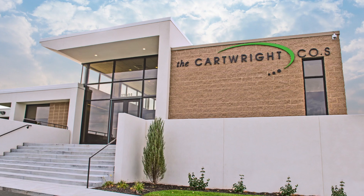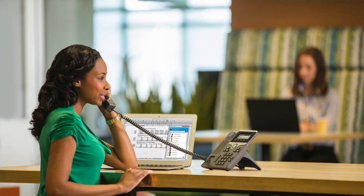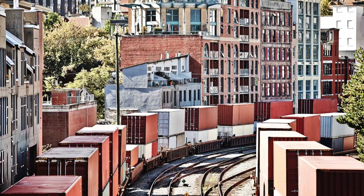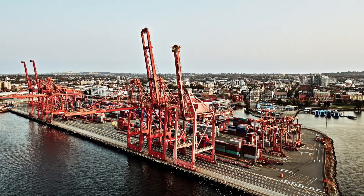My name is Todd Stanley and I'm the IT director for the Cartwright Companies. As Transpo Services, we supply all the technology services to the company. The primary business of the company is in moving military members all over the world.